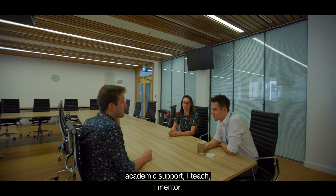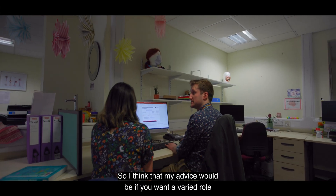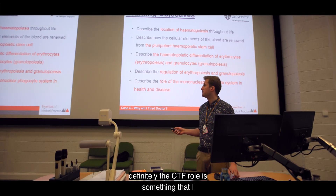I gave academic support, I teach, I mentor — so I think my advice would be: if you want a varied role that gives you lots of opportunities to develop, definitely the CTF role is something that I would consider.